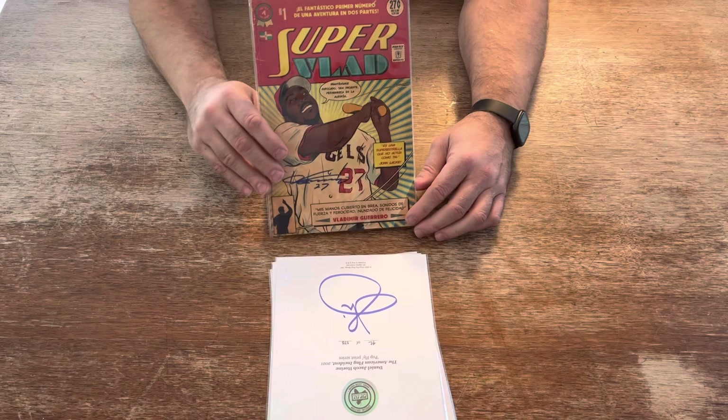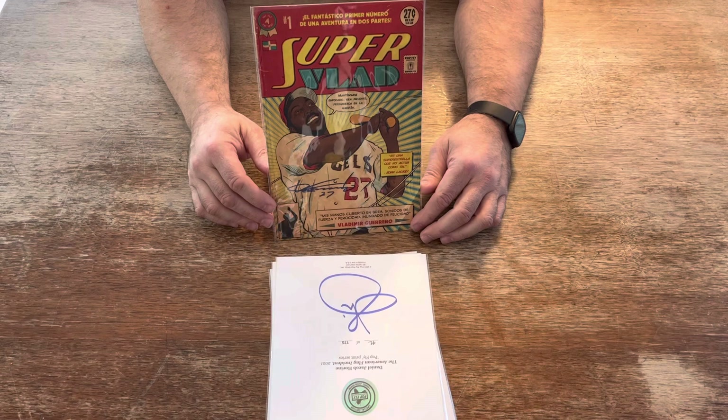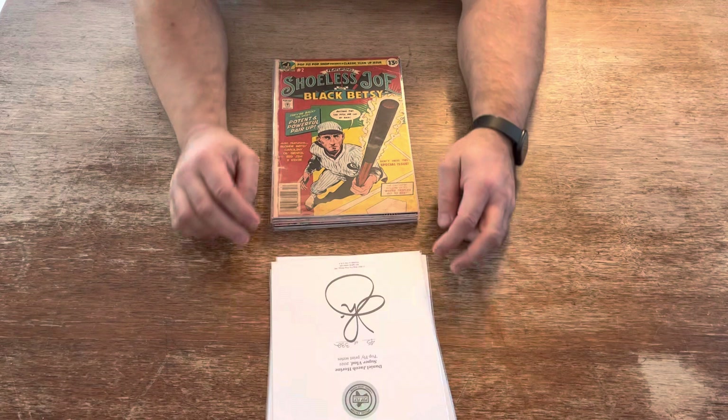Next, Super Vlad — Vladimir Guerrero. The Hall of Famer, the dad, signed by the man himself. Limited to 332 prints. Not many of them were signed.